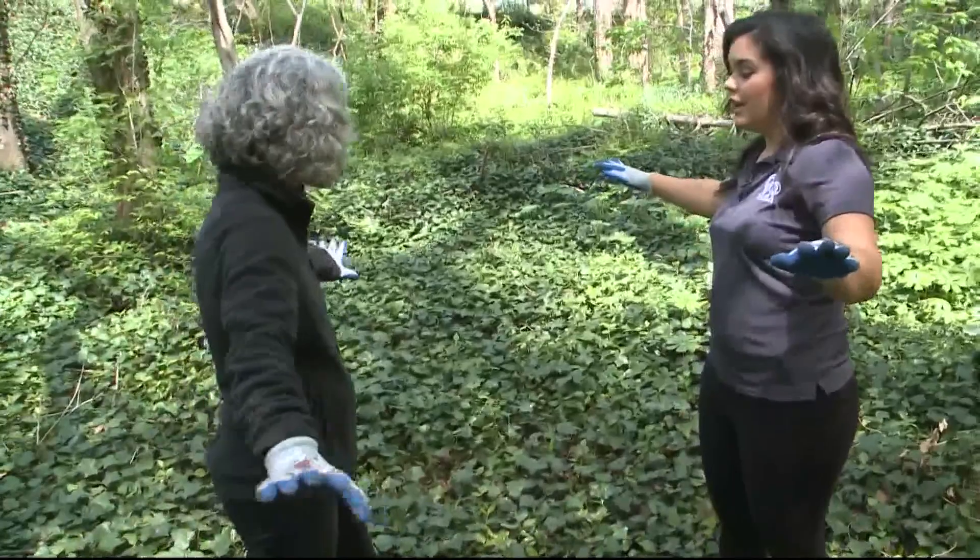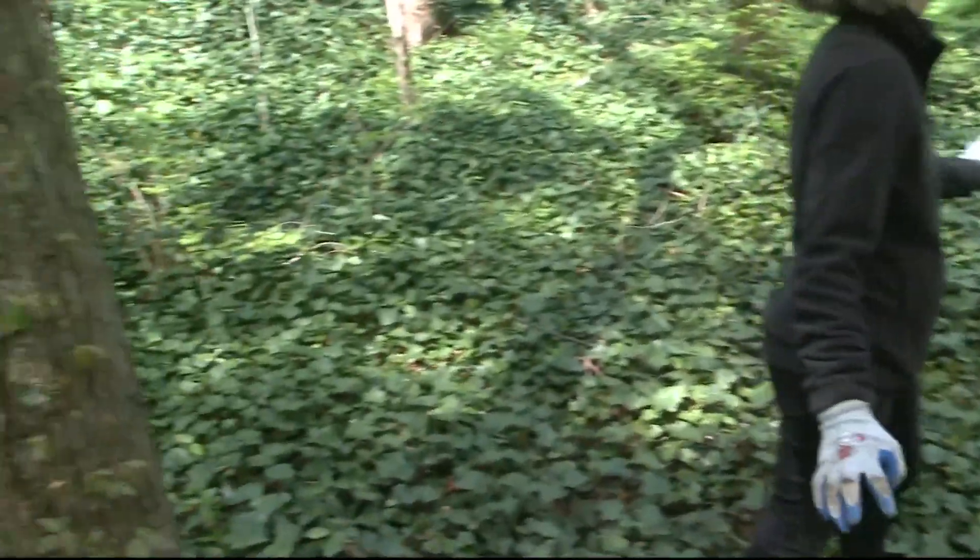I went out to Rock Creek Park earlier this week and I learned a little bit about what it looks like out there and why it needs to be ripped up. This is English ivy — this hill is covered in English ivy, and this is what we're trying to get rid of?